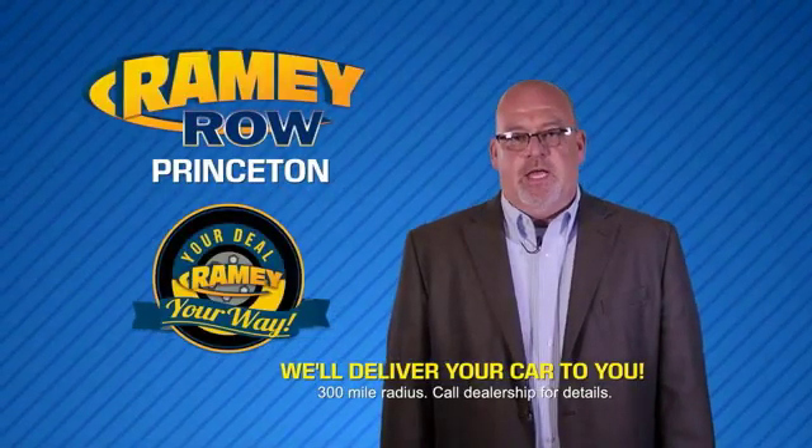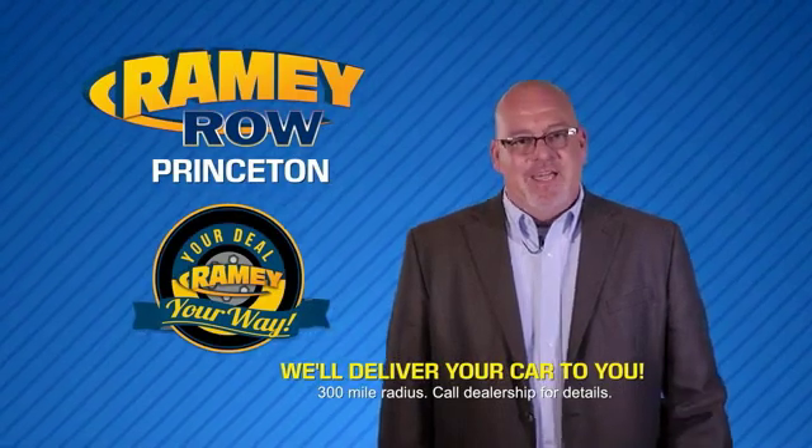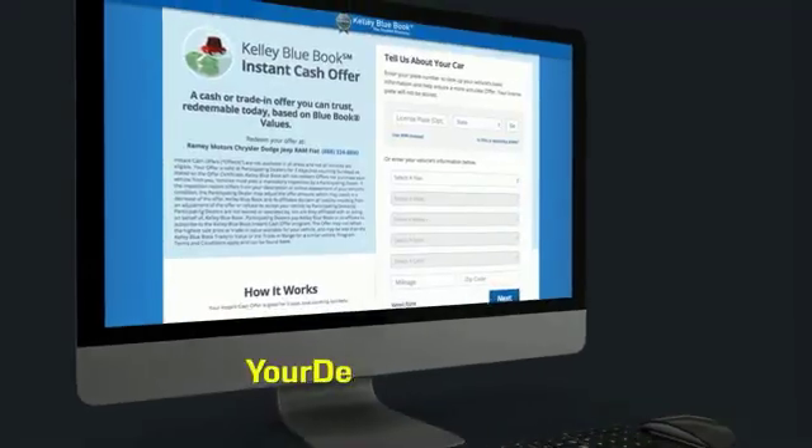Most of our customers that start their deal online are in our showrooms less than an hour and on the road in no time. So check us out at YourDeal.com.